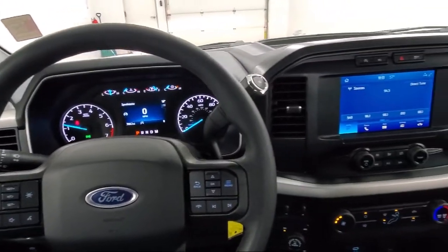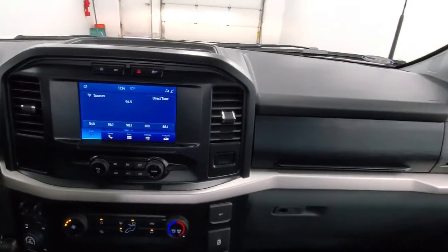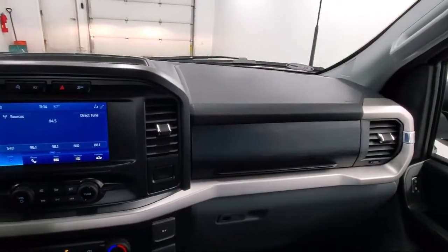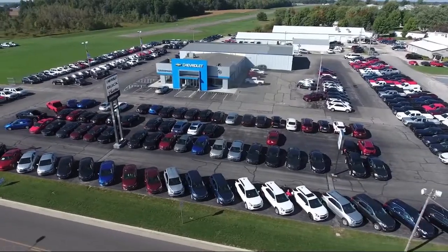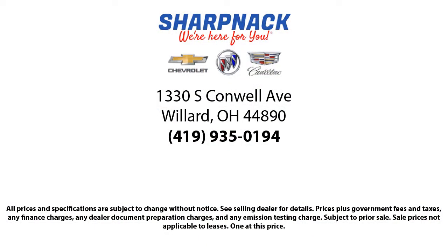Since 1949, family-owned Sharp Neck Chevrolet Buick Cadillac has been proudly serving our friends and neighbors. We treat our customers like family, and every salesperson puts the customer first before everything else. It is the Sharp Neck promise to be straightforward, never to pressure anyone, and to keep all promises made.